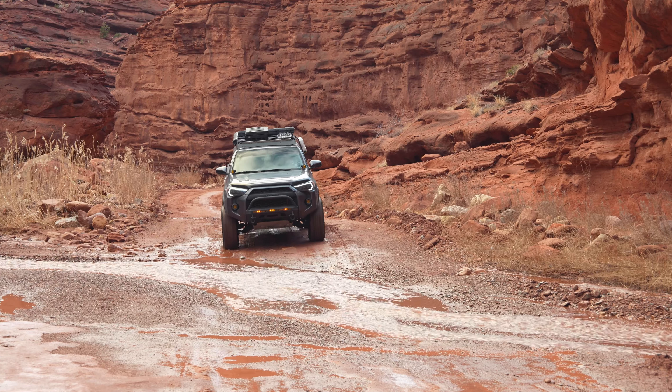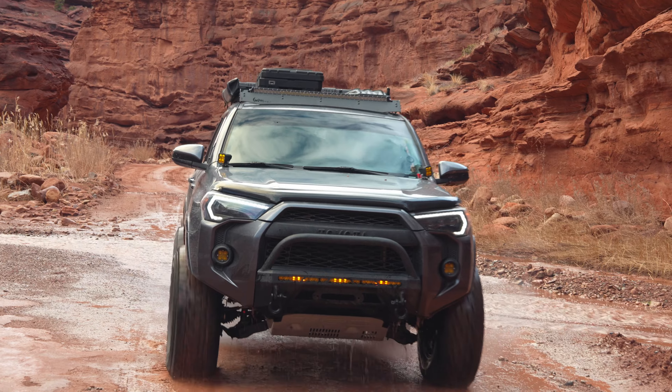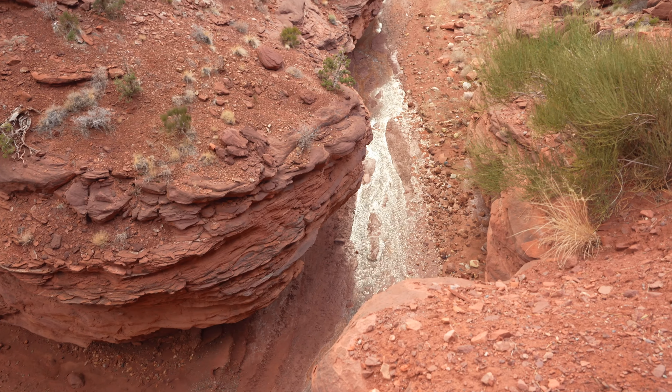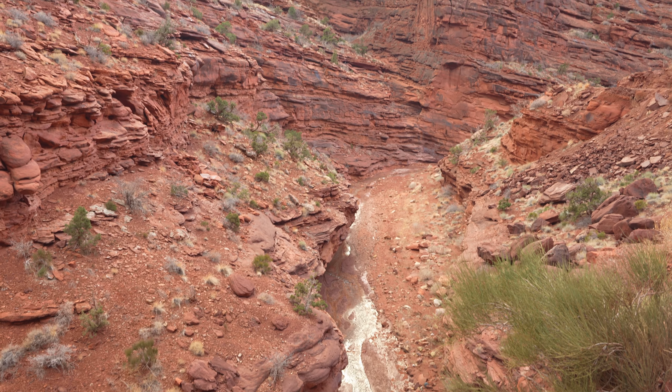Onion Creek is not very high during the year, but I would worry about flash floods as this canyon is prone to flooding, so just make sure you check the weather in advance. But most of the time it is very low and you don't have to worry about any deep water crossings.